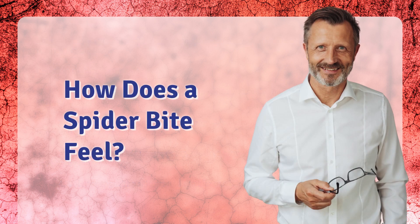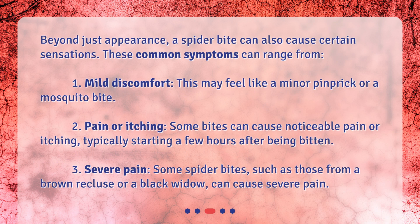How does a spider bite feel? Beyond just appearance, a spider bite can also cause certain sensations. These common symptoms can range from: 1. Mild discomfort — this may feel like a minor pinprick or a mosquito bite. 2. Pain or itching — some bites can cause noticeable pain or itching, typically starting a few hours after being bitten.